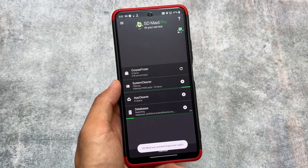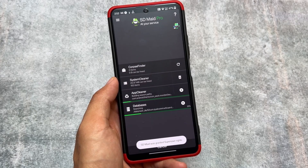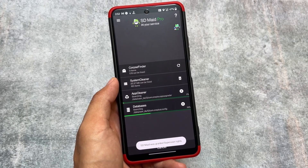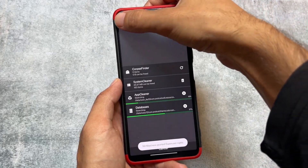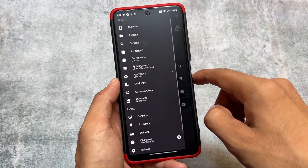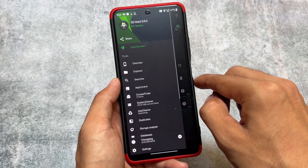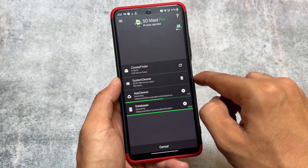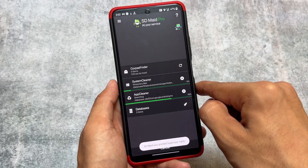One app to include is SD Maid. I purchased the pro version from the Google Play Store, but unfortunately while making this video it was banned from Google Play, so it is no longer available there, though you can download it from the internet. It is a super amazing and one of the most underrated cleaner apps for Android, unlike the many fake cleaner apps on the Play Store that just show virus and malware warnings.